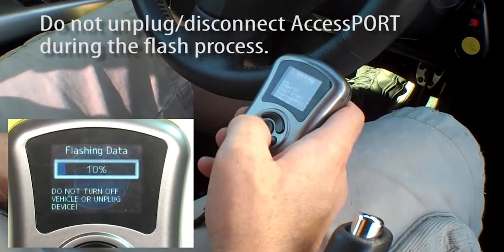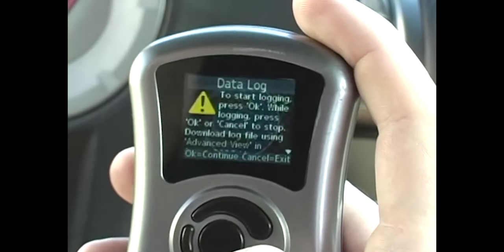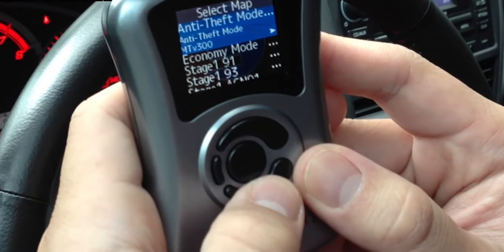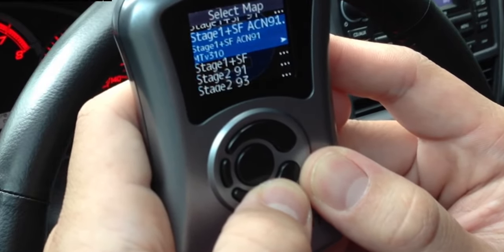Improved memory and processing power meant that maps flashed to the ECU much quicker, data logging could be performed at a better resolution, and it introduced on-the-fly real-time adjustments for features like launch control, ignition timing, etc.